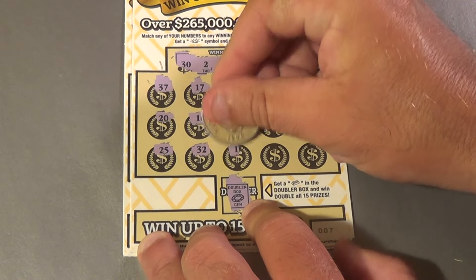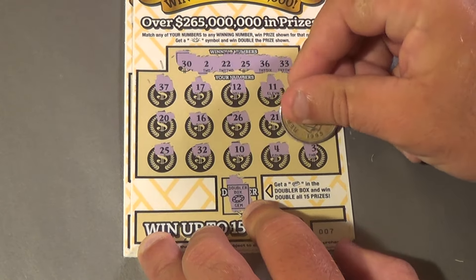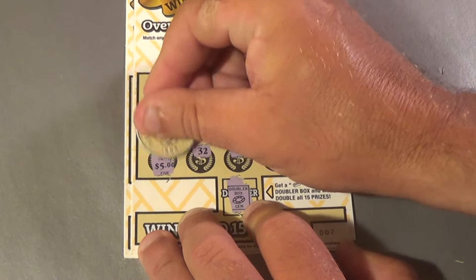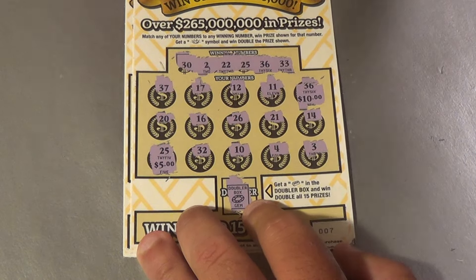And we have a 32, 10, 4, and a 3. Alright, what do we have under both of these? That's 10 and that's 5, for a $15 win.